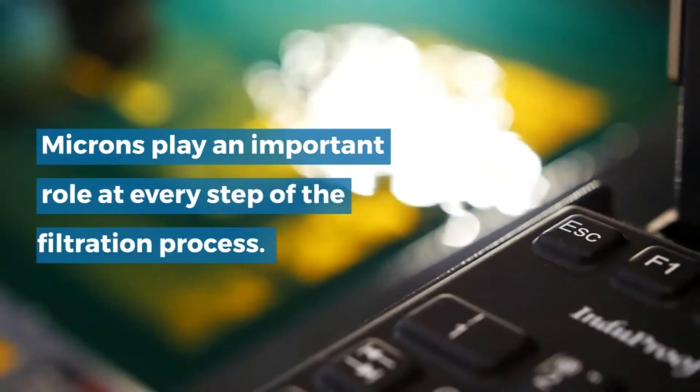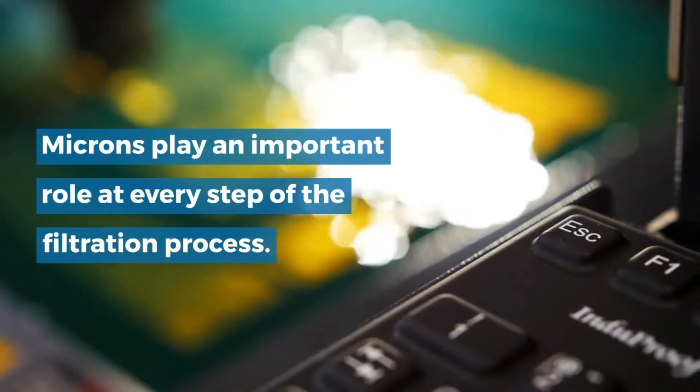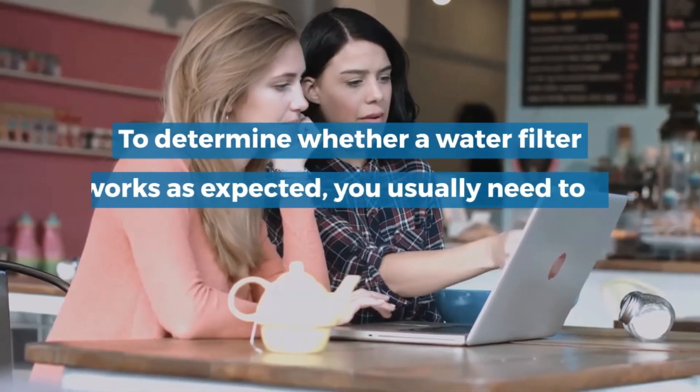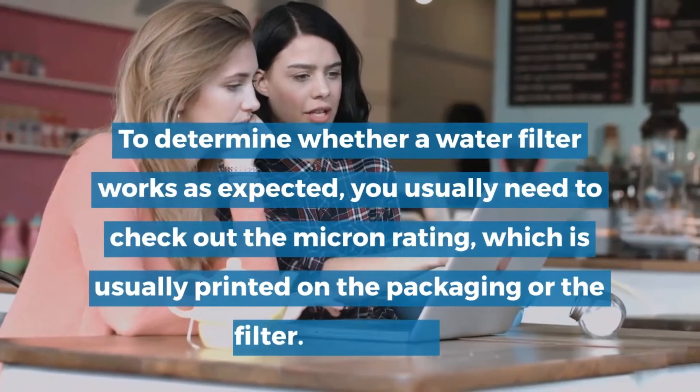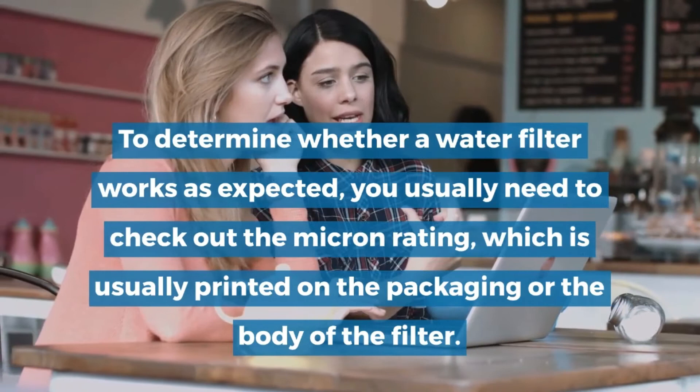Microns play an important role at every step of the filtration process. To determine whether a water filter works as expected, you usually need to check out the micron rating, which is usually printed on the packaging or the body of the filter.